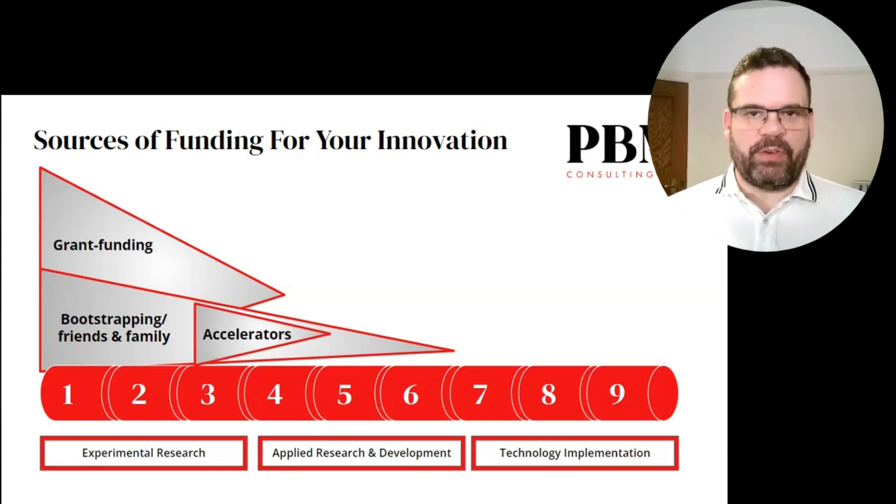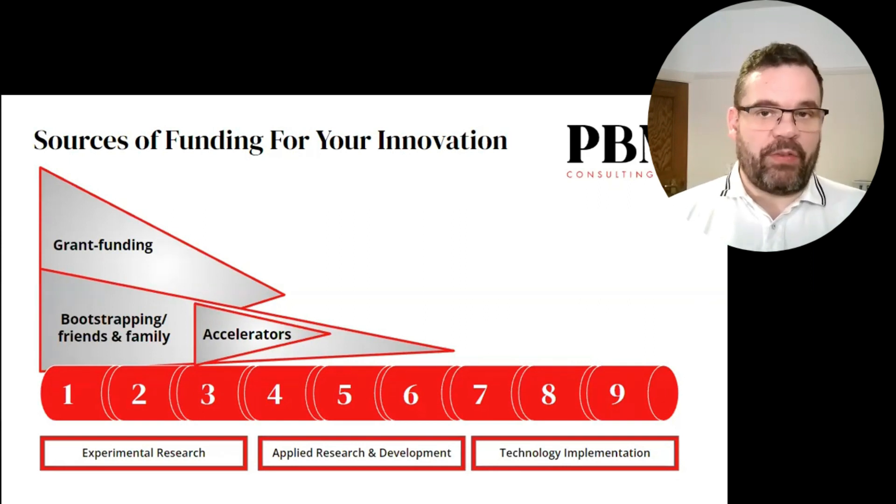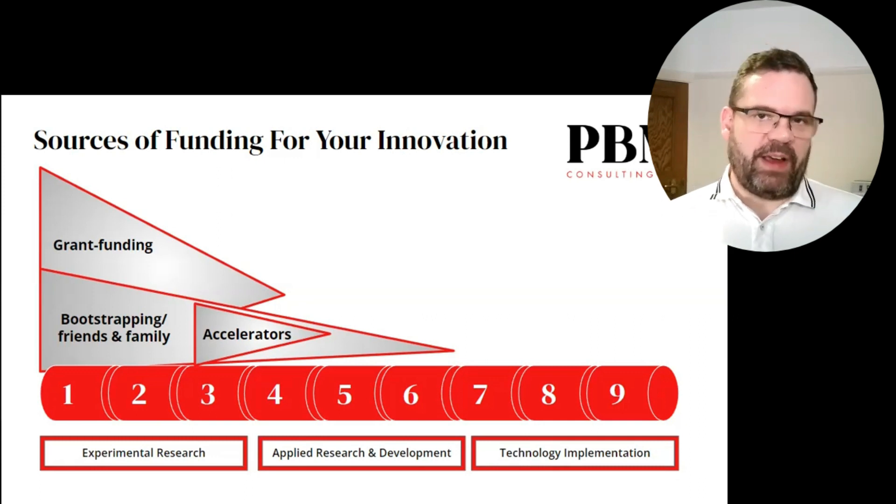From the stage of proof of concept prototype onwards, you've got access to a number of accelerators, which can sometimes provide funding, but more importantly, provide the support to advance your idea into a proposition that can attract the interest of risk-taking investors and customers.